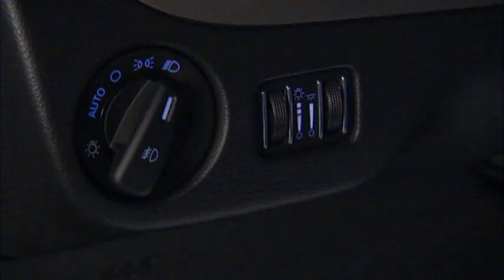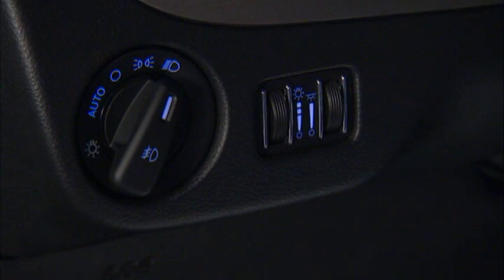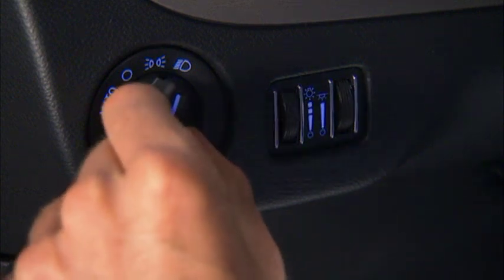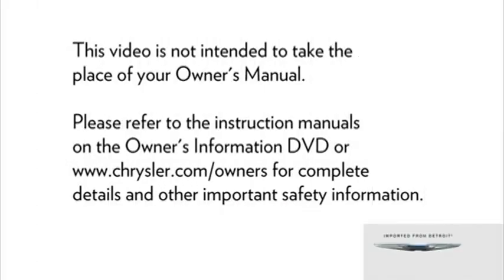The dimmer control switches control your instrument panel lights, map lights, and other interior lighting. With the parking lights or headlights on, rotating the dimmer control on the left upward will increase the brightness of the instrument panel lights, and rotating the control on the right upward will increase the brightness of your other interior lighting. To activate the front fog lights, turn on the parking lights or the low beam headlights and push in the headlight switch control. Pressing it a second time will turn the fog lights off.